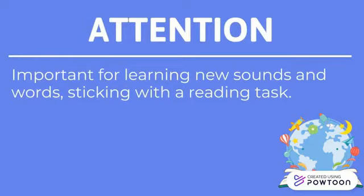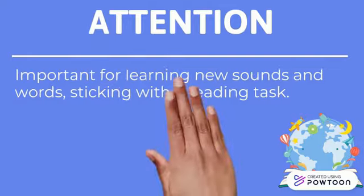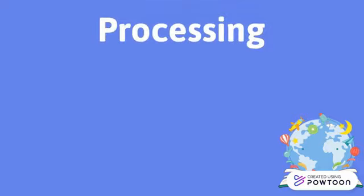Attention — fastidious attention is important for the reader in learning new sounds and words and sticking with a reading assignment. The main concern of this foundation is the attention span of students. Short attention spans can cause students to take a very long time to finish a reading assignment.